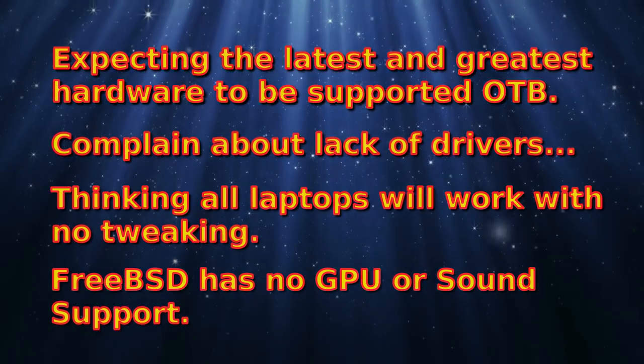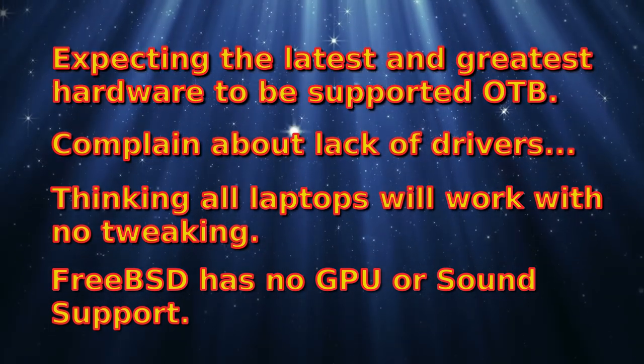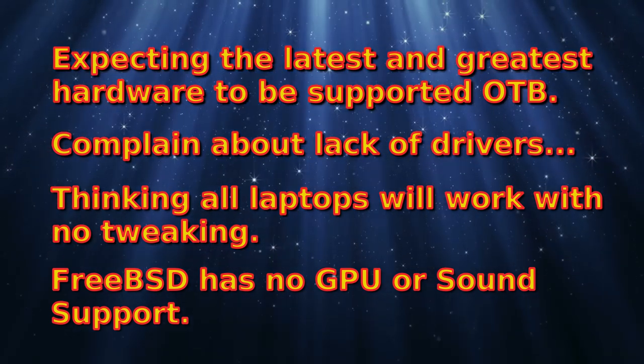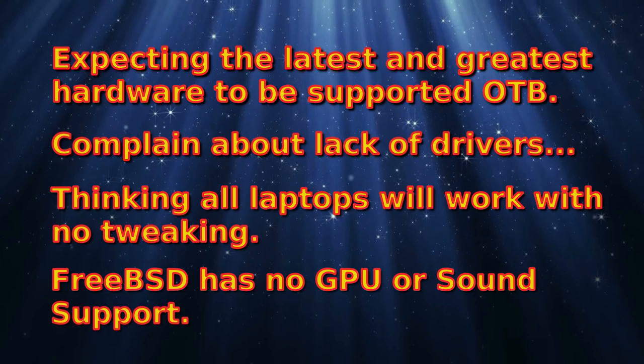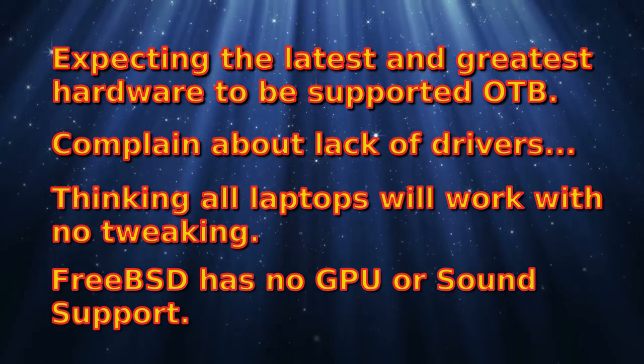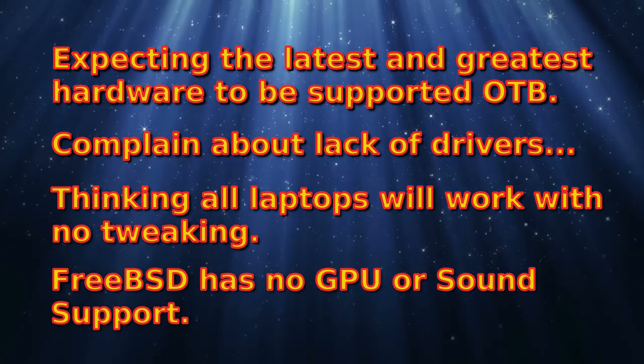Even if you do have problems with FreeBSD accessing printers, one solution — not ideal, but — get a little Raspberry Pi, put Raspbian on it, and use that as a print server. There's minimal power consumption, and you could access it using CUPS.